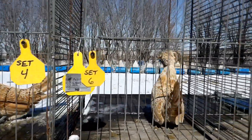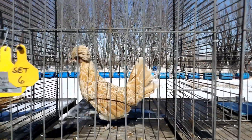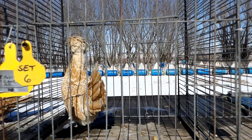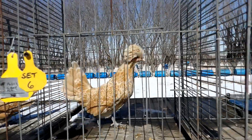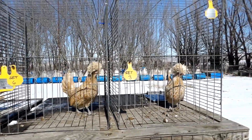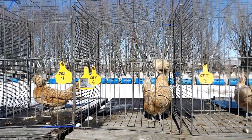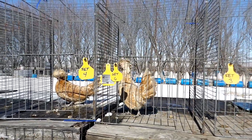She's got good leg color. Number six here is missing a toenail, so that's something we've got to consider. I think for now what I'm going to do is actually hold on to all three of these, just because I'm a little ways off from breeding season. More than likely though, I'm going to go with set four and set six.